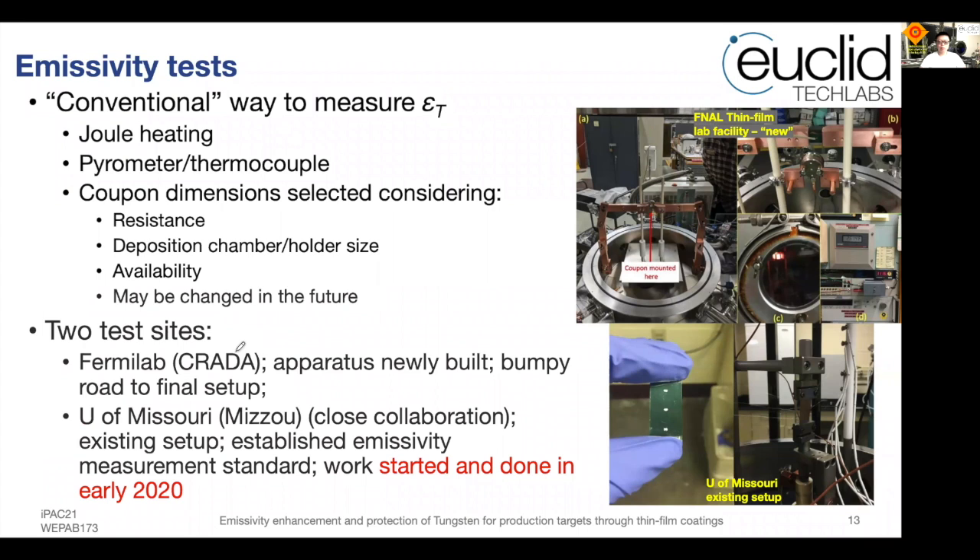We proceeded to do emissivity tests. This work was done early in 2020 when COVID had just started to impact operations, unfortunately limiting the number of measurements. We tested at two facilities. One was the Fermilab thin film facility, where we had to build the apparatus together with Fermilab personnel. It was a bumpy road, but we were ultimately able to reach 1100 degrees C. We also did emissivity measurements at the University of Missouri, a close collaboration established because of this project — their setup is mature from previous emissivity measurement studies, and they have even established and published emissivity measurement standards.